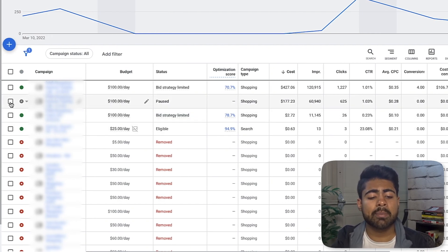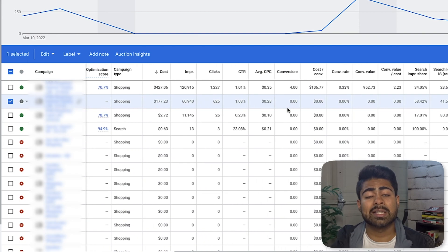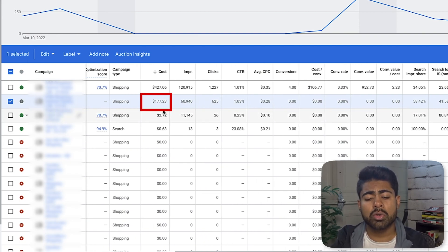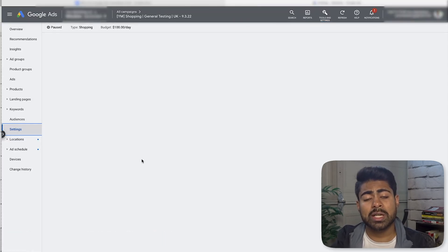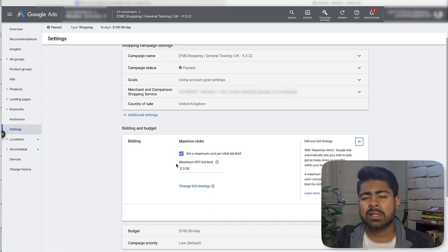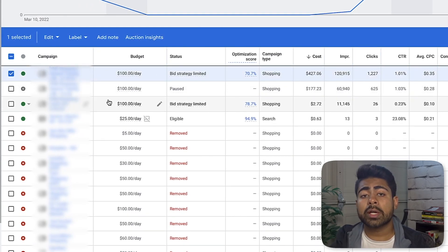I want you to look at this second campaign right here — a general testing campaign the same way I always teach on my YouTube channel. It has spent $177.23. This account is targeted towards the United Kingdom market but the owner lives in the United States, so the amount is in dollars but the target market is the UK. That's $177 in ad spend for a total of zero sales, and the bid was around 28 cents.